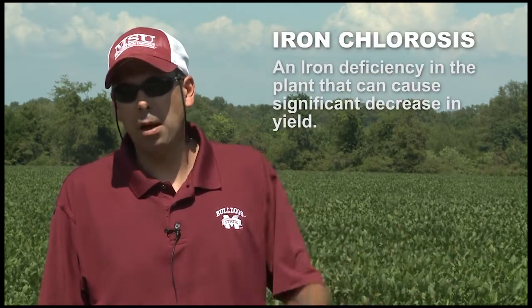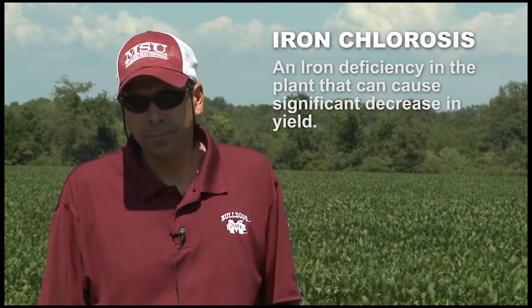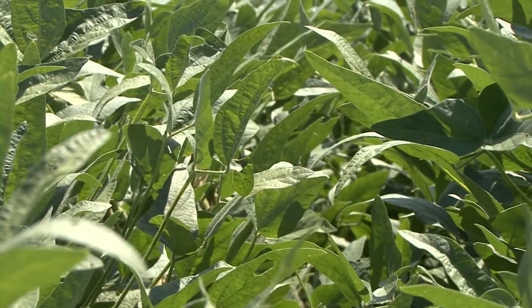We went in over the winter and addressed some fertility issues. Iron chlorosis has historically always been a problem in this Blackland Prairie area as it runs up Highway 45. We knew we had to find a variety that had some iron chlorosis tolerance, so we picked a variety specifically for that.